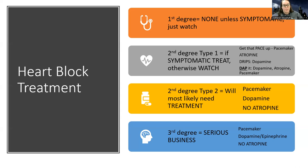I think of DAP it. The D in DAP is dopamine, the A in DAP is for atropine, and the P is for pacemaker. The primary treatment for most types of blocks is a pacemaker.